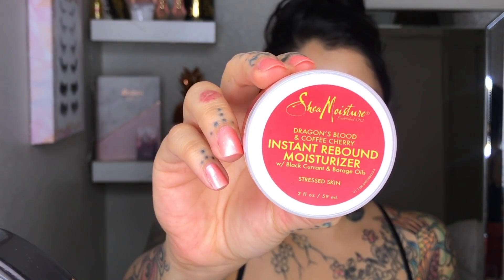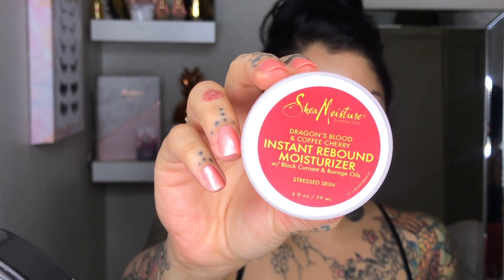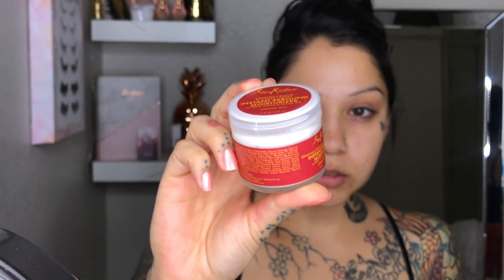If you guys want to see how I get some clouds on my eyelids, just keep watching. We're just gonna start off here by eating some chips. I've got the Instant Rebound Moisturizer by Shea Moisture — this stuff has been amazing for my skin. I really feel like it's helped my acne a lot. I need to find it again because I've had a hard time finding it, but it basically moisturizes my skin really well.